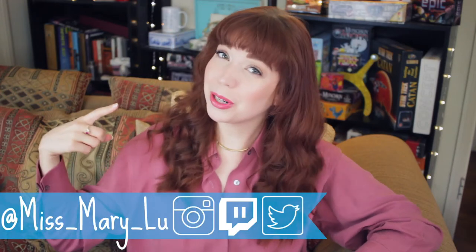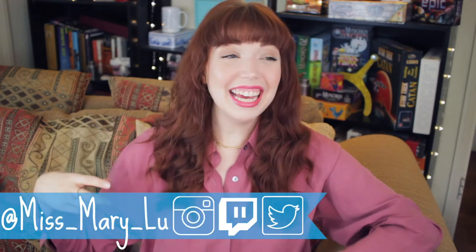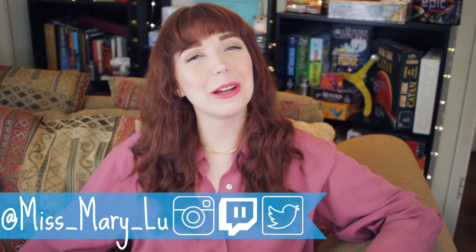Hello! Good morning! Welcome back everyone to another episode of Tea Time with Mary. I am your host Miss Mary Lou and happy April everybody! Spring has sprung, at least according to the calendar. This weather is my favorite. I have hummingbirds nesting in the tree outside of my front door. So cute.